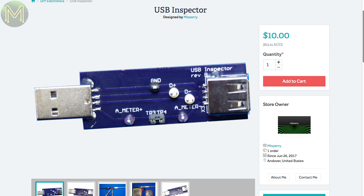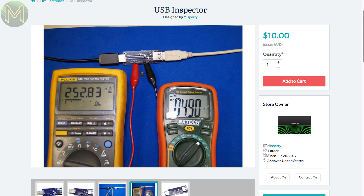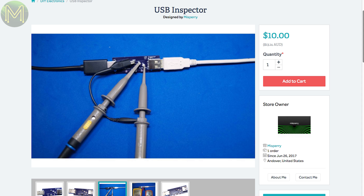And this board is useful if you're doing any diagnostics on the USB bus. Allows you to insert an amp meter and connect up logic probes to the USB plus and minus signals.